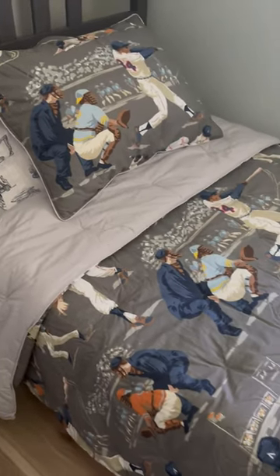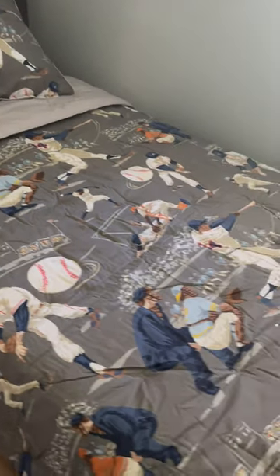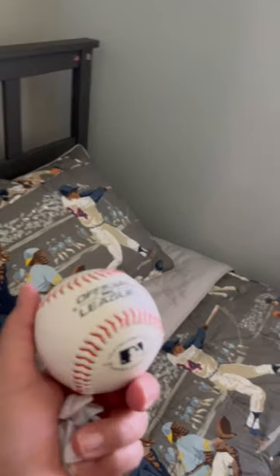So here is the bedspread, and I know it's a little wrinkly, but I'll probably steam it out. I do plan on getting him the baseball pillow, but for now he has his real baseball right there.